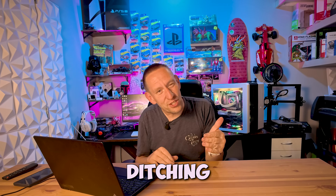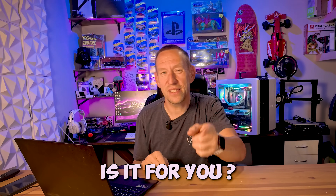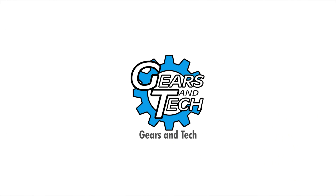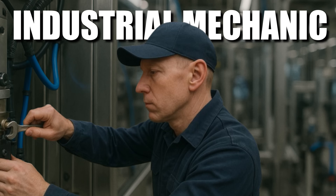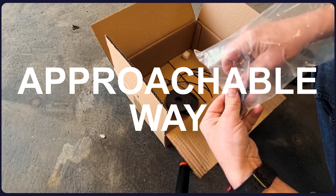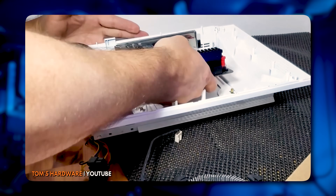The latest trend: ditching your PC case and going caseless — is it worth it? Is it for you? I don't know, let's find out. For those of you new to the channel, I'm Anton, a power engineer, industrial mechanic, and a Red Seal electrician. We cover all kinds of products and topics in an approachable way for the average everyday person.